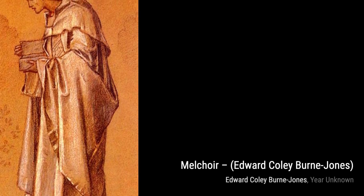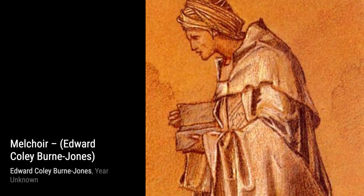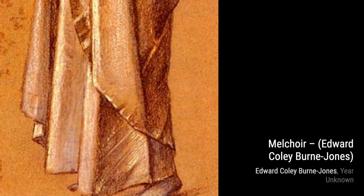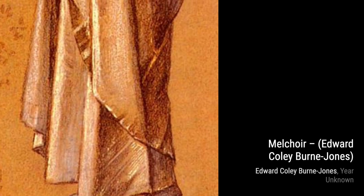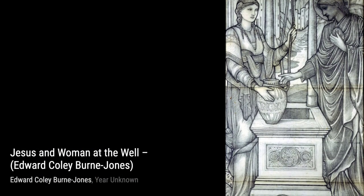Speaking of Melchoyer, we also have another piece titled simply Melchoyer. In this work, Byrne-Jones expertly captures the wise man's wisdom and introspection through his expressive facial features. Next on our list is Jesus and Woman at the Well. Byrne-Jones's ability to convey emotion shines through in this painting, as he depicts a powerful encounter between Jesus and a woman at a well.